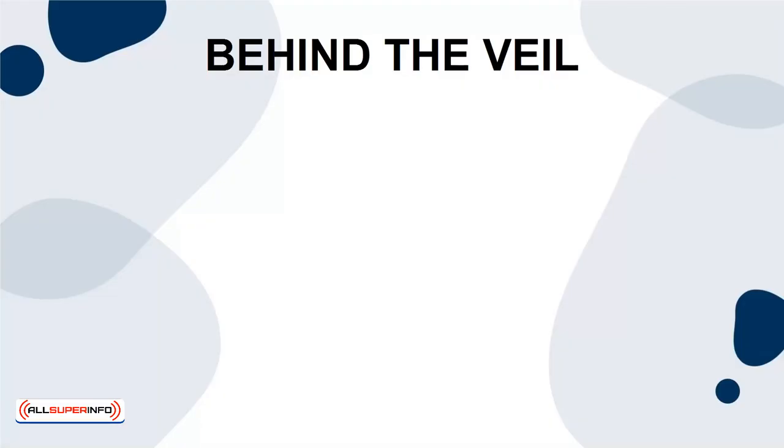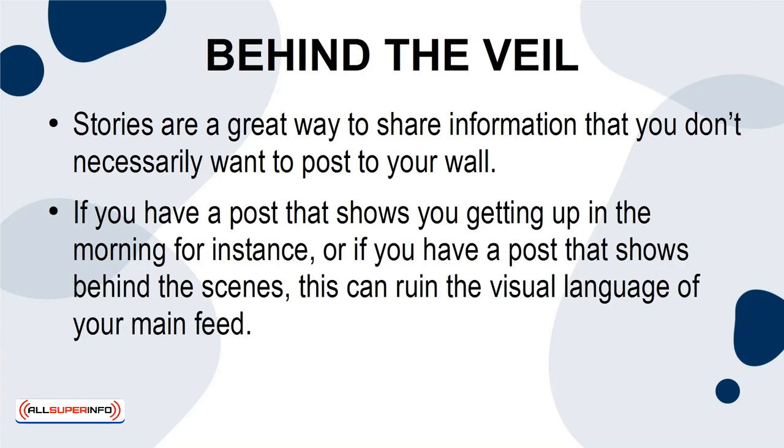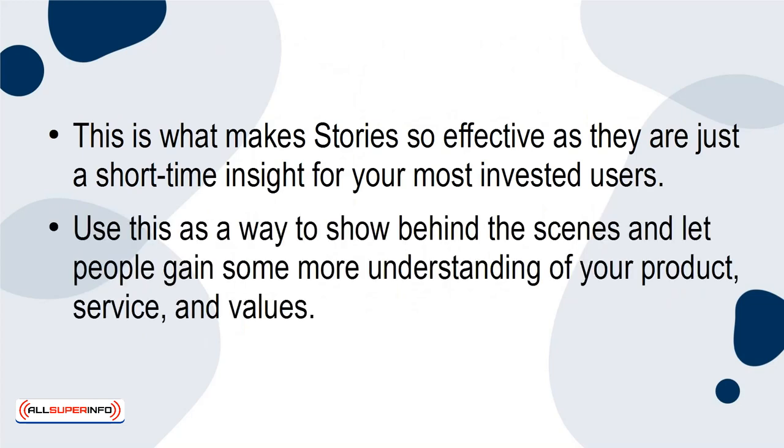Behind the Veil. Stories are a great way to share information that you don't necessarily want to post to your wall. If you have a post that shows you getting up in the morning, or if you have a post that shows behind the scenes, this can ruin the visual language of your main feed. This is what makes Stories so effective — they are just a short-time insight for your most invested users. Use this as a way to show behind the scenes and let people gain some more understanding of your product, service, and values.